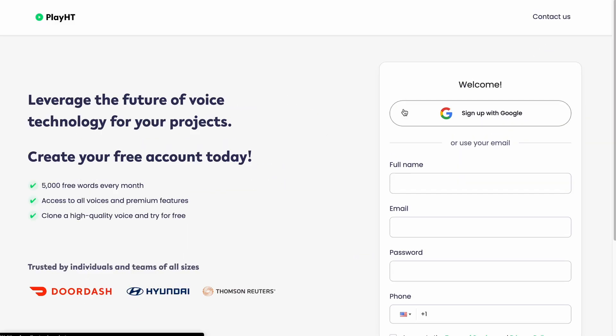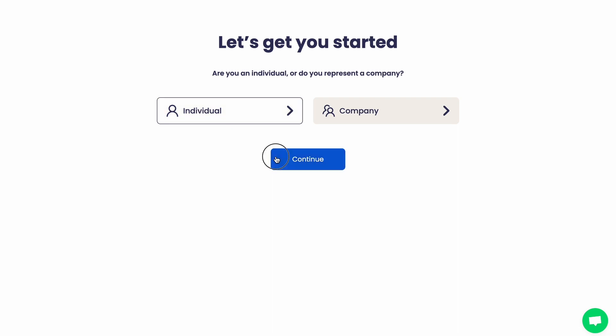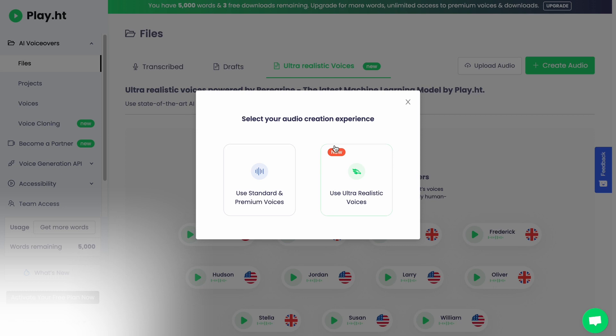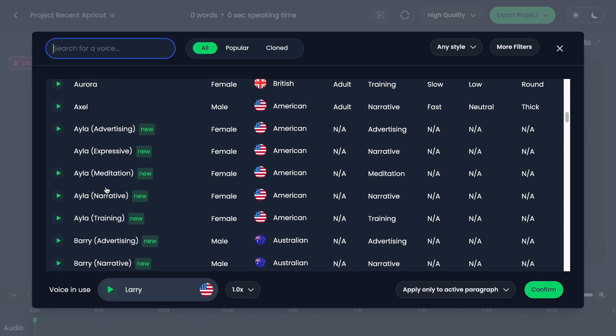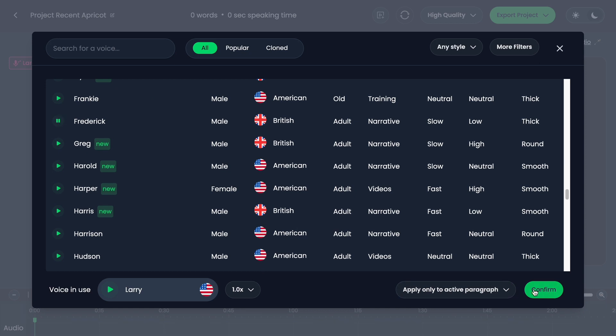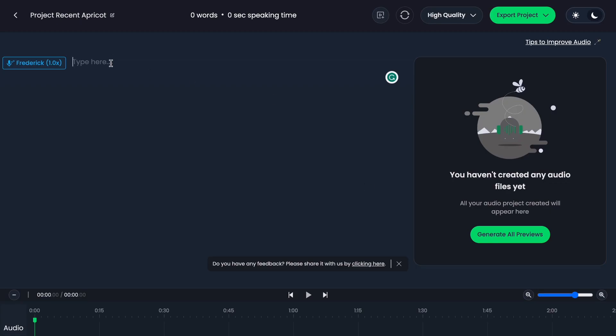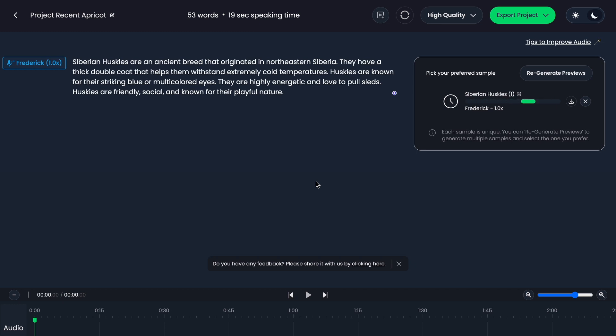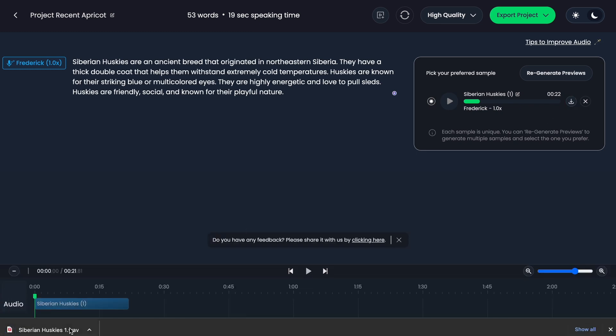Step 3: Voiceover. Let's go to play.ht and sign in with your Google account — that's the easiest way. Click on the Create Audio button. You have 5,000 words per month for free. You can select the voice you want for your videos from here. Try to keep the same voice for each of your videos to create brand value. After pasting the script from ChatGPT, hit Generate All Previews and wait a few minutes. Once you are satisfied with it, click on the Download button and save the audio file on your computer.